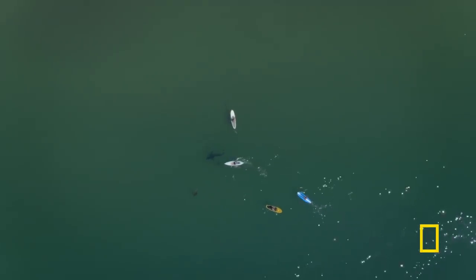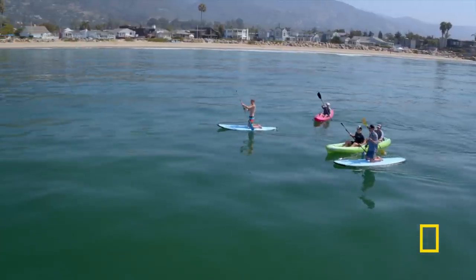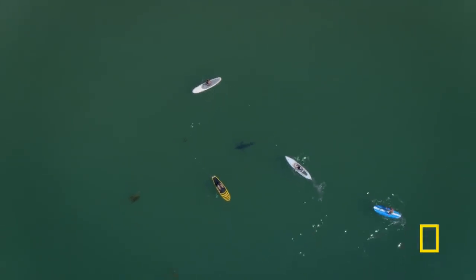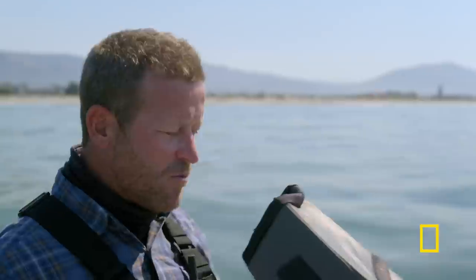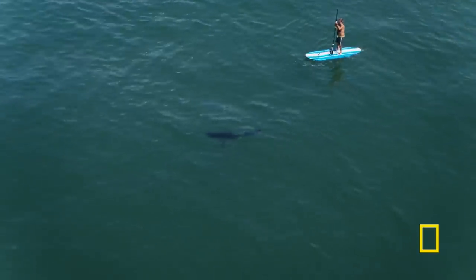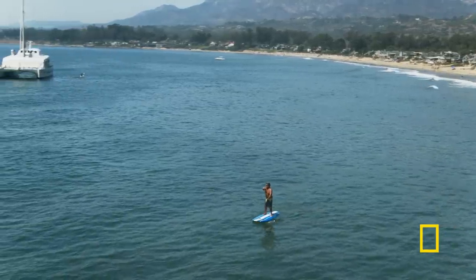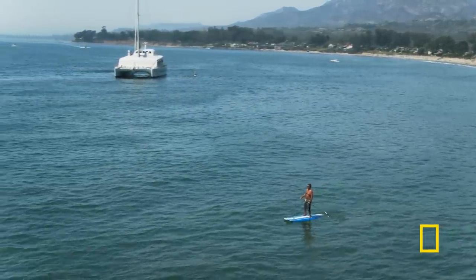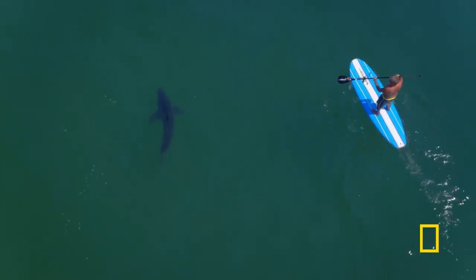Now you see it. Now you don't. It's pretty incredible — there's sharks everywhere, literally right under the boards of these people, right under their noses, and they don't even see it. Down at water level, glare and reflections can easily distract, hiding what looks obvious from high above.